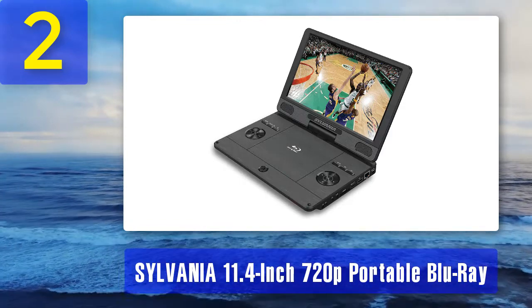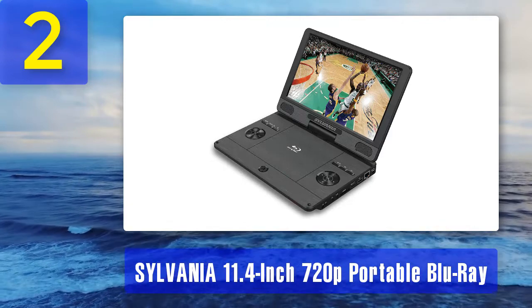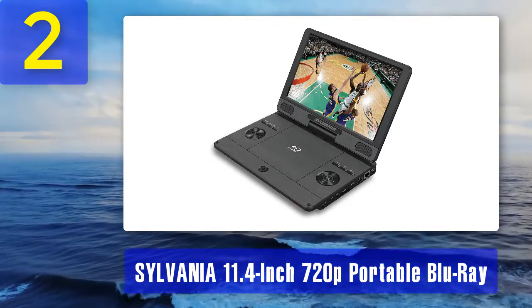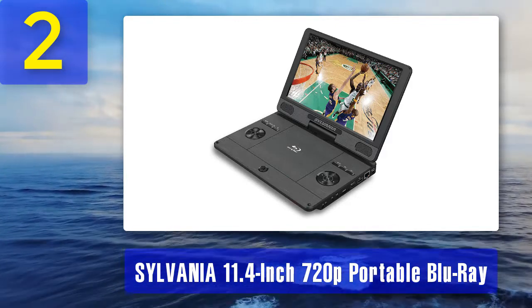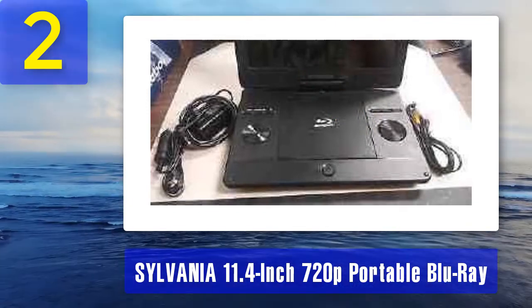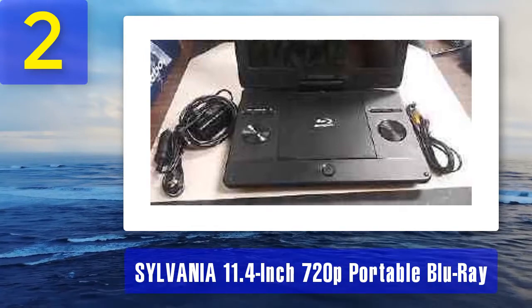The device comes with an HDMI output and an audio jack. Media files can be played directly off SD cards, while large buttons make it easy to navigate and access player controls. Features include an 11-inch 1080p display, the ability to play media files from SD cards, Blu-ray discs, DVDs, and CDs.